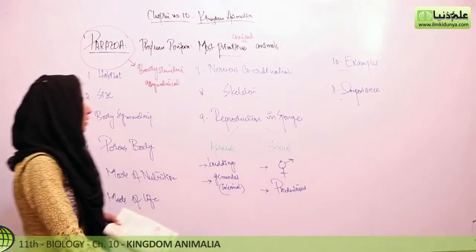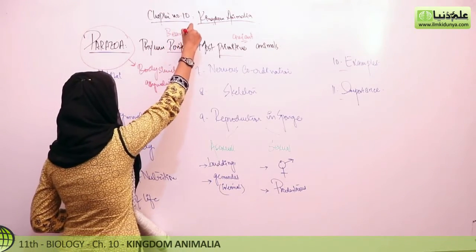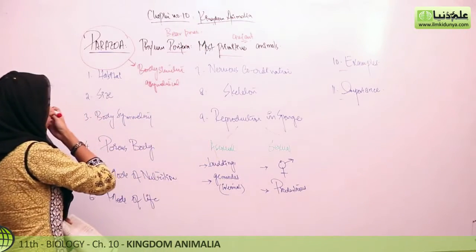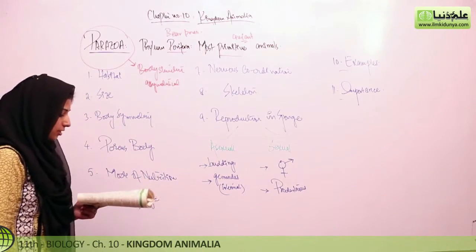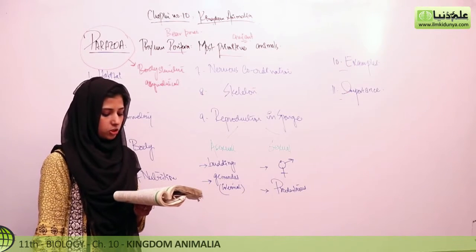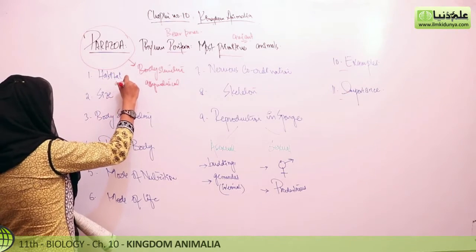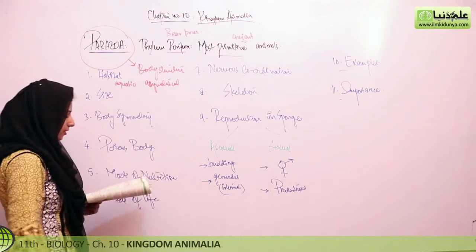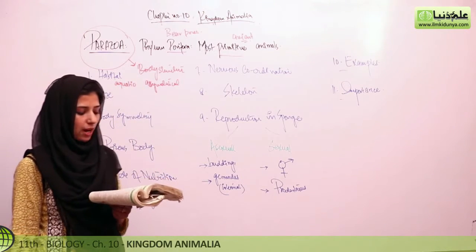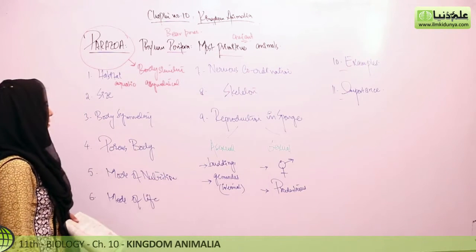First, let's discuss the name: Porifera means 'to bear pores' — pores are present in the body. Porifera are pore-bearing animals, commonly called sponges. All are aquatic. Out of 5,000 species, 150 live in fresh water while all others are marine, meaning the rest live in sea water.